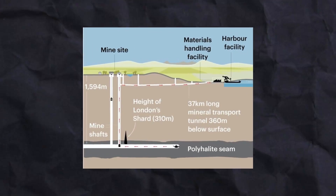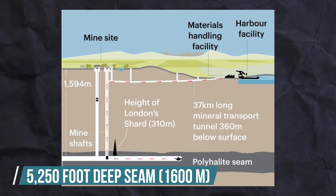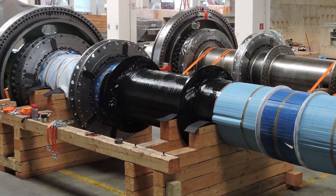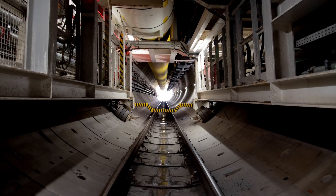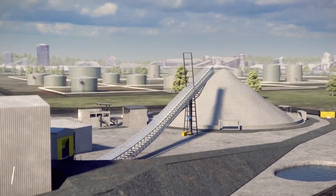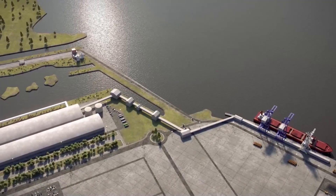Let's walk through the engineering required to extract ore from a 5,250-foot-deep seam and turn it into refined poly-4 fertilizer. Two twin shafts will be constructed to bring polyhalite to the surface, and it will then be transported via a conveyor belt underground to a material processing facility in Wilton, 23 miles away, so the extracted ore has to be transported entirely outside Yorkshire Park.